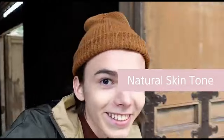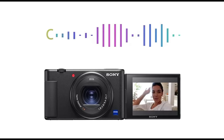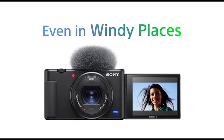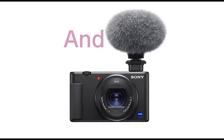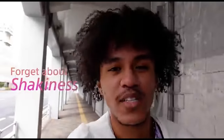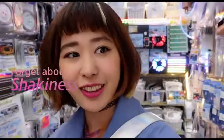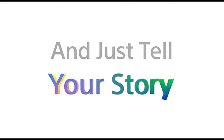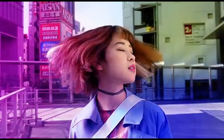The Sony ZV-1 is an excellent travel camera. It's lightweight and portable, and its completely articulated screen is ideal for selfies. For a little camera, the image quality is excellent. It also boasts an extremely dependable autofocus system with great tracking capabilities for moving targets. On the other hand, its battery life is fairly low, so you may need to travel with a spare or a portable battery pack. It also lacks a viewfinder.